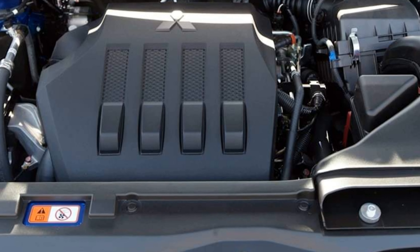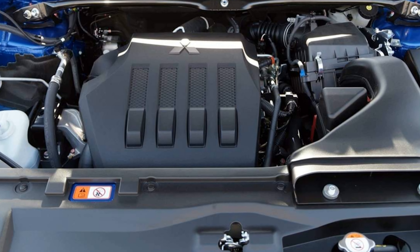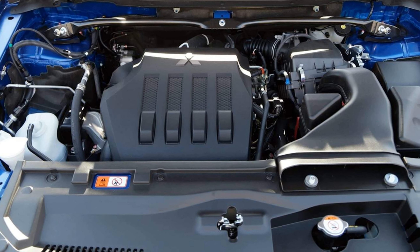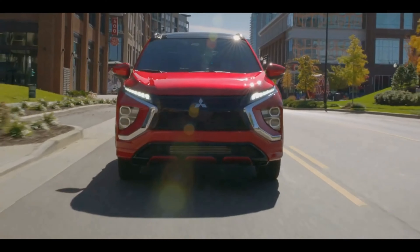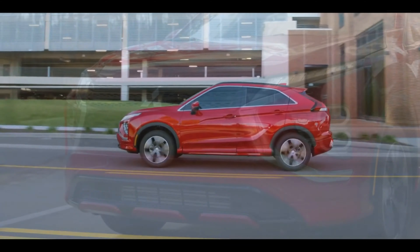Engine, transmission, and performance. Make no mistake — the Eclipse Cross's turbocharged four-cylinder isn't going to set anyone's heart aflame. The last one tested jogged to 60 mph in 8.6 seconds at the test track.